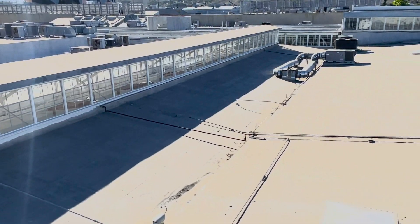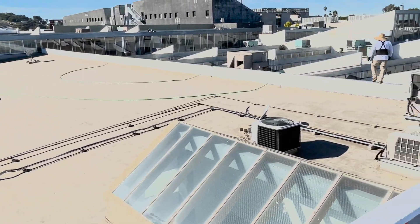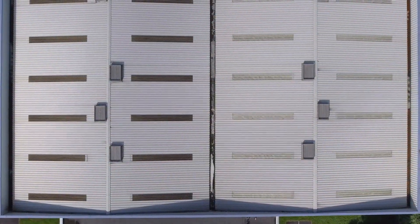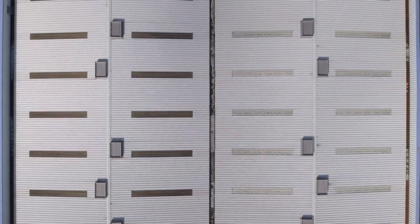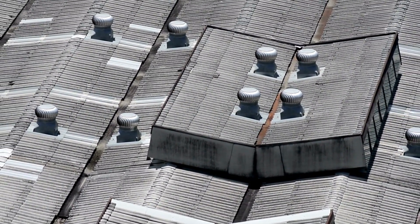Welcome to our latest video where we dive into the crucial role of regular commercial roof maintenance and repair. If you're a business owner or property manager, you know how vital a well-maintained roof is for your building's longevity and safety. Stay tuned as we unveil the economic efficiencies and advantages of keeping your commercial roof in top shape.